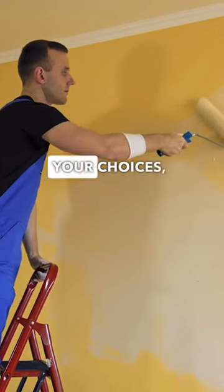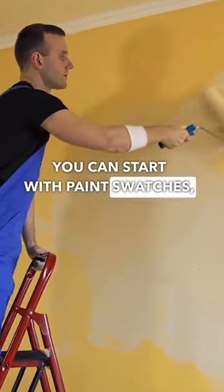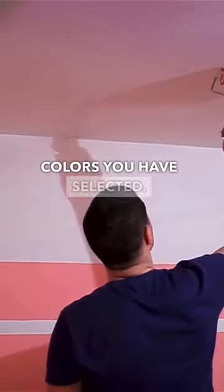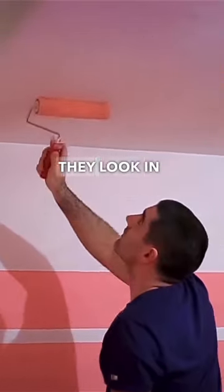Once you've narrowed down your choices, it's time to purchase some sample sizes and test them out. You can start with paint swatches and purchase a small sample size of the paint colors you have selected. I suggest painting a small section of your wall with all the color selections and see how they look in different lighting.